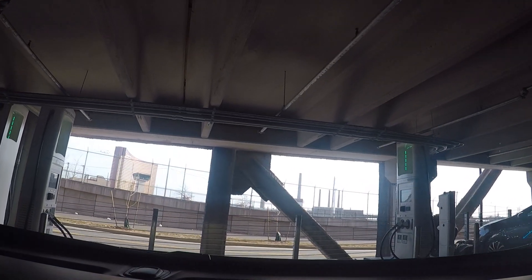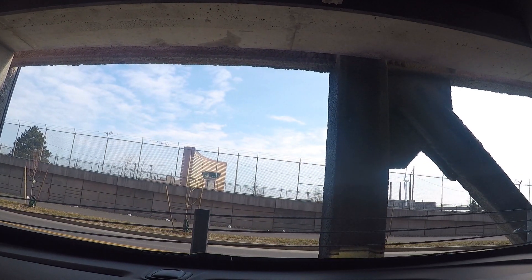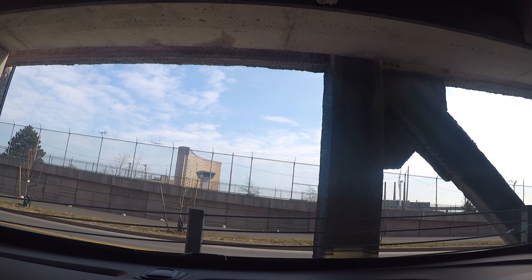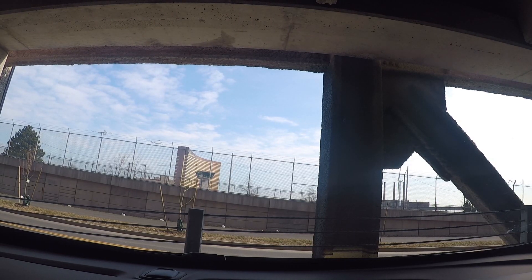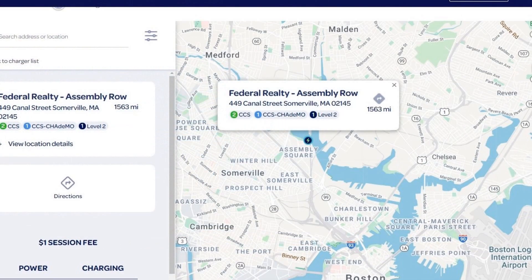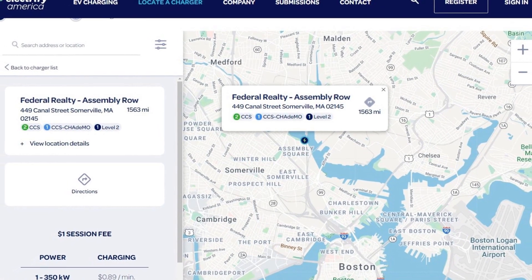We've got 150 kilowatt stations here. This is actually a community site, more of a metro area serving affair. You can see the Encore Casino right on the Mystic River up there. We'll get plugged in and see what we can find out.